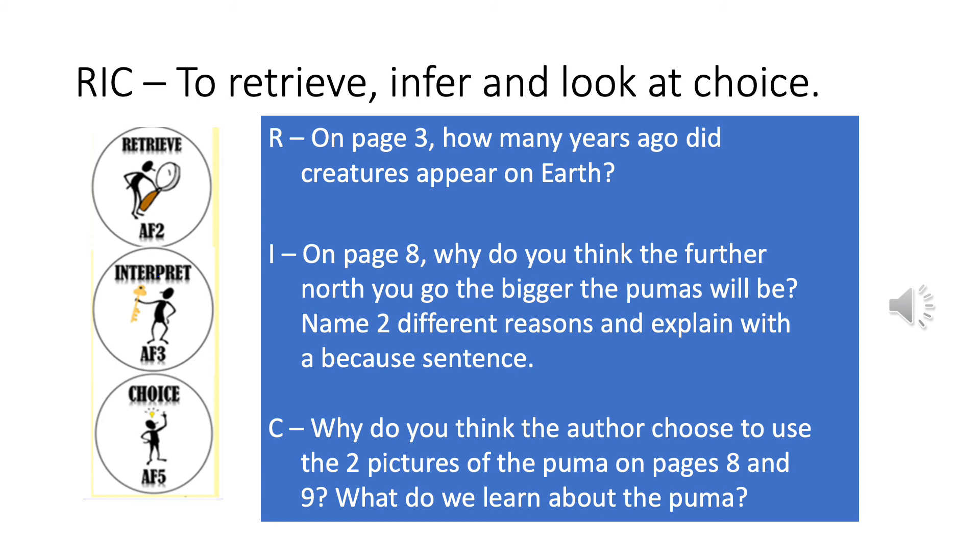Interpret. On page 8, why do you think the further north you go, the bigger the pumas will be? Name two different reasons and explain with a because sentence. There may be some clues in the text, but try to find your own reasons for why that might be the case. Think about where they might live and what they might have around them. Choice. Why do you think the author chose to use the two pictures of the puma on pages 8 and 9? What do we learn about the puma? Can you try to give a because sentence in your answer?